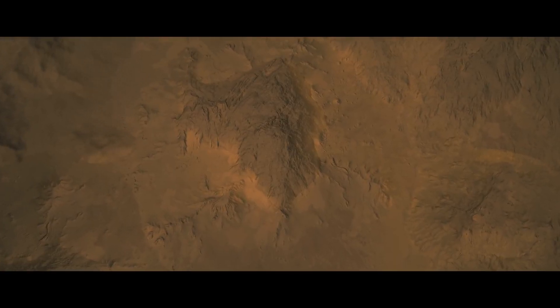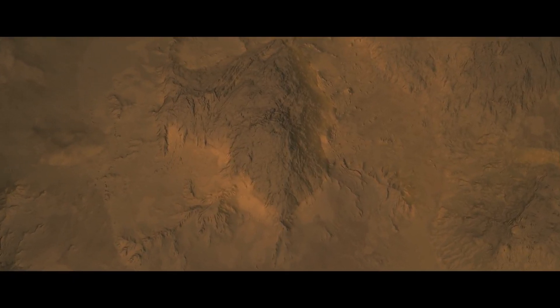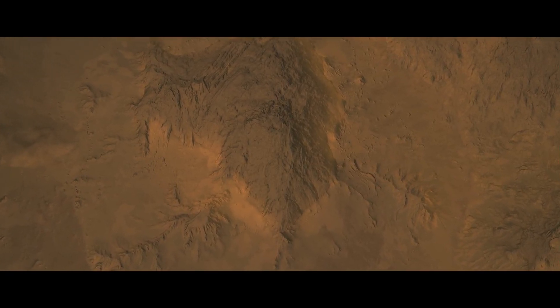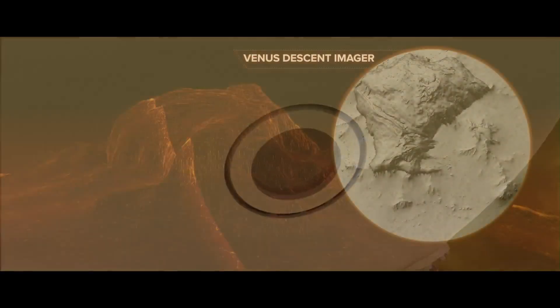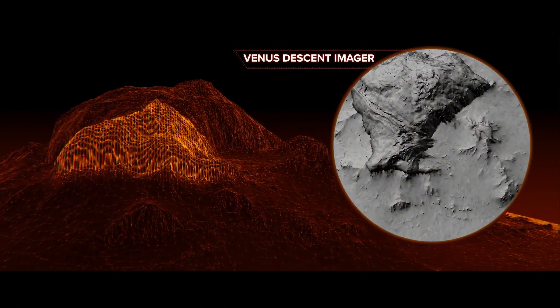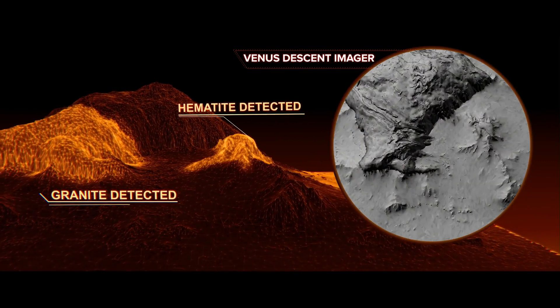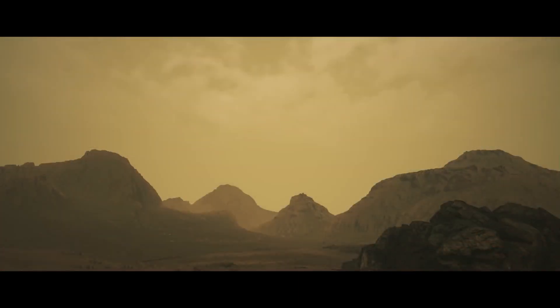As the probe nears the surface, its descent camera will capture breathtaking birds-eye views of the mysterious terrain known as the Alpha Reggio Tessera, possibly revealing evidence in the rocks that water once flowed across the Venusian surface. These up-close images of the surface will provide new insights into geologic processes and will help us to understand what it might be like to stand on the Venus surface.